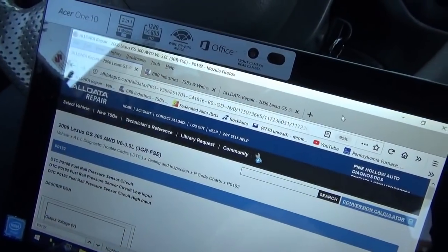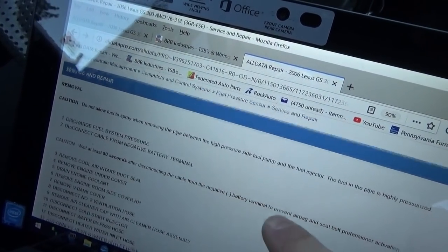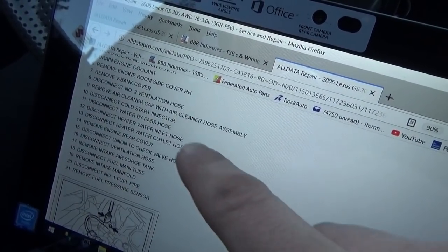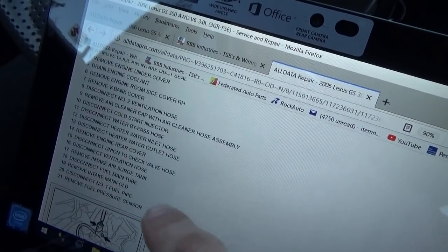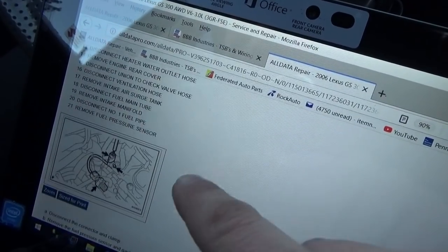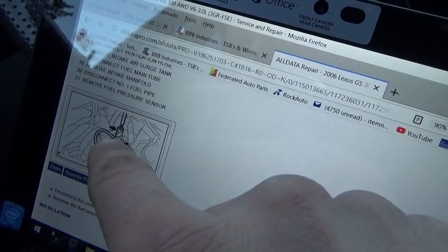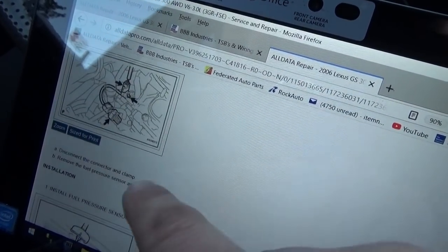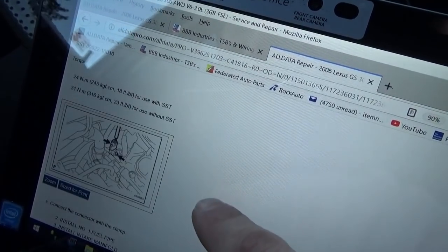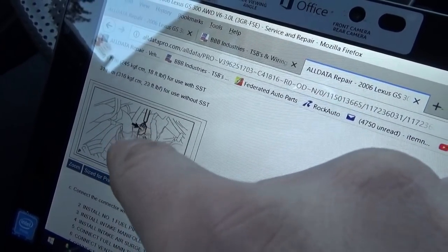In the service and repair info for this fuel rail pressure sensor, there's no labor time listed but it's pretty involved — remove the engine cover, drain the coolant, disconnect the water inlet and outlet hoses, disconnect the fuel pipe, then remove the fuel pressure sensor and gasket. It's on the back of the engine. The connector should be right there by what looks like a coolant hose.